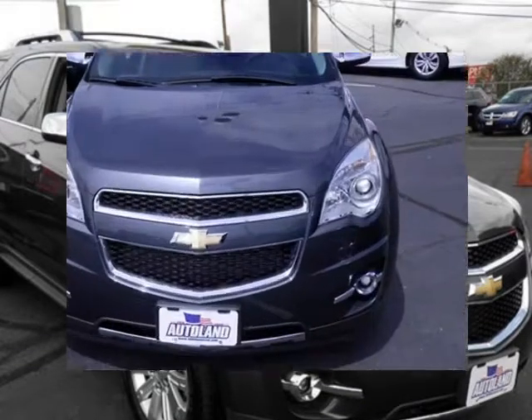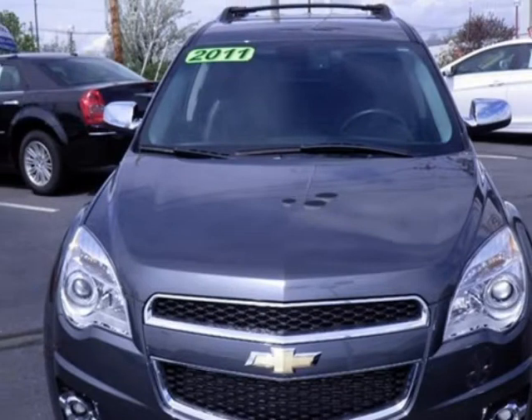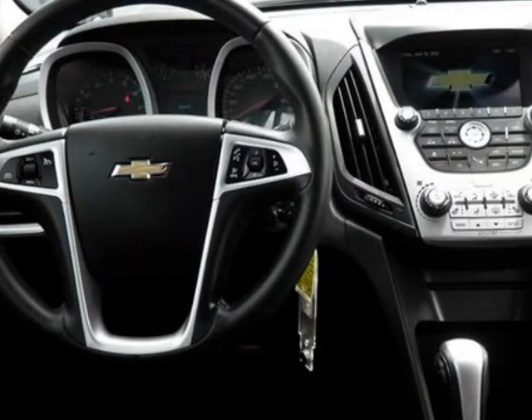It has 4 doors, 4-wheel ABS brakes, and many other features. Please call us for a walk-around description of the vehicle or to schedule a test drive.